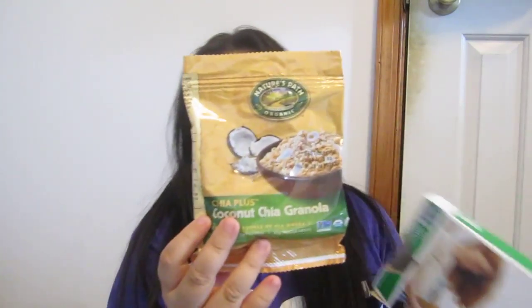So I got one of these — Nature's Path Organic Coconut Chia Granola. This one is probably new; I haven't tried the coconut yet. And then Vega Essential Shake, vanilla, gluten-free, no sugar added.